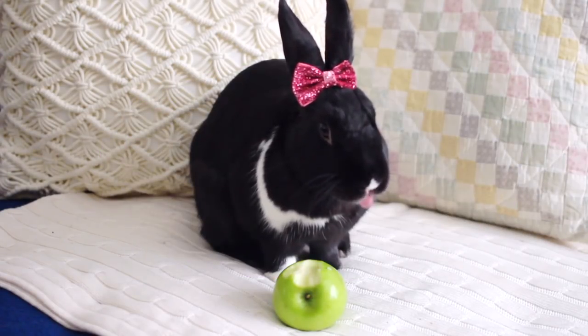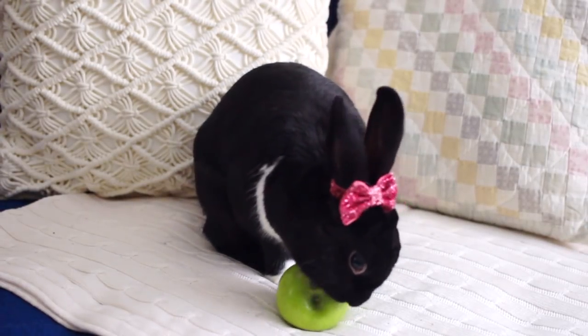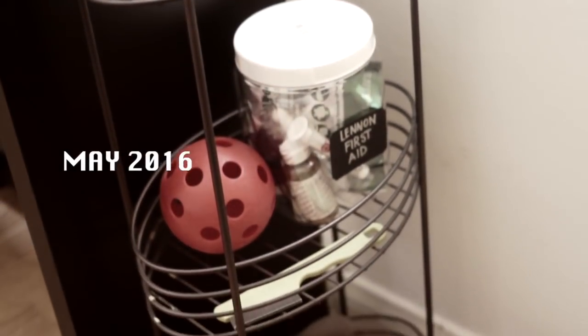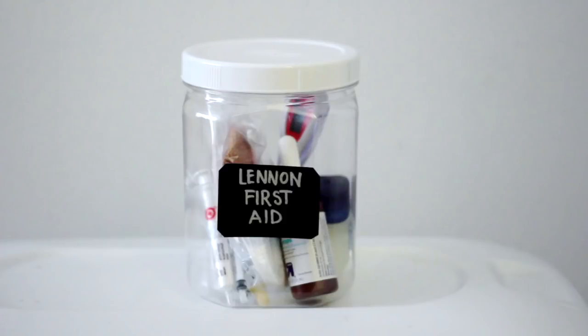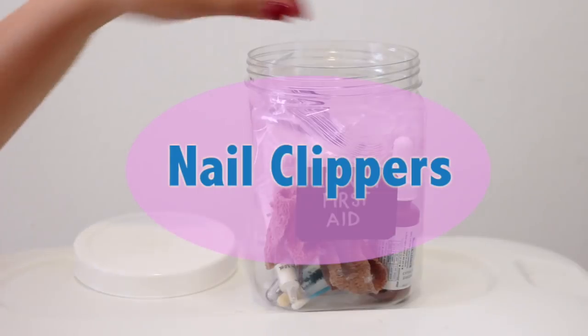Hi bunny lovers, welcome back! Ever since I featured my bunny first aid kit in our very first video, I've been constantly asked to make a video on it, so without further ado, here we go. Let's not forget that any first aid kit is in no way shape or form a replacement for an actual professional vet. However, many of these items can help hold you over until you can get to the vet, and if you're just dealing with something minor, you'll be glad you put together one of these kits.